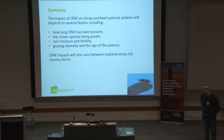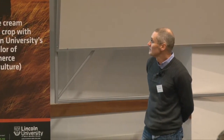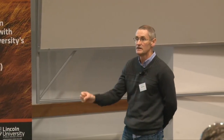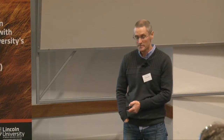In summary, there are impacts of clover root weevil on sheep and beef. There's a lot we don't know, to be honest, because it's an area — particularly in the high country and the foothills — where we haven't done a lot of work. But obviously it will very much depend on how long it's been there, how long the parasitoid's been there, your farming system, soil moisture and fertility, grazing intensity, and the age of the pasture.